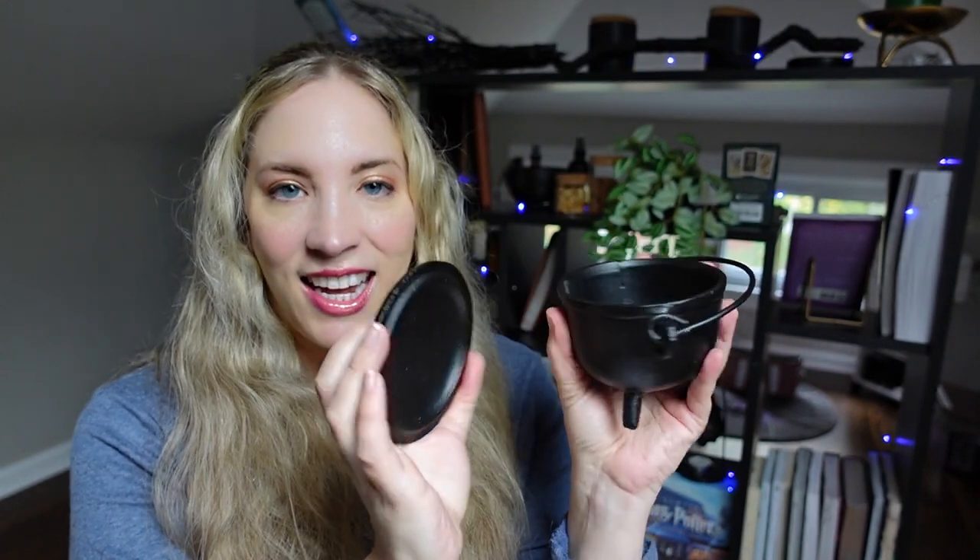This is one of my cauldrons here. It is cast iron, it's got a lid, it has a handle to hang from, and I love the size of this one for workings on my altar. Most people just use them for burning and burning incense, but there are so many more uses, and while it is by no means a necessary tool, it is one that I regularly use in my practice and really enjoy.